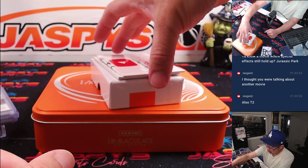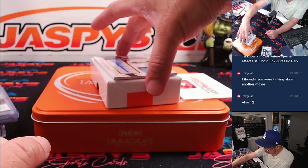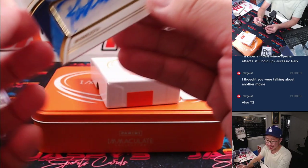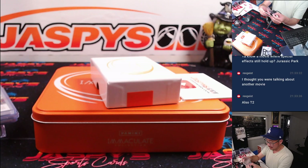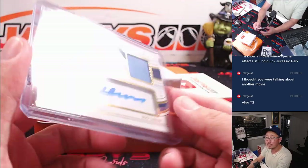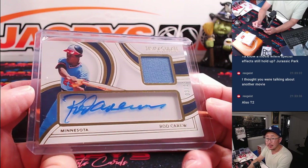All right, and the last one here is Rod Carew — jersey and autograph. That is three, zero out of 13. We've got zeros, one, two, and three. Greg with the number three. Nice piece of the jersey and his autograph.